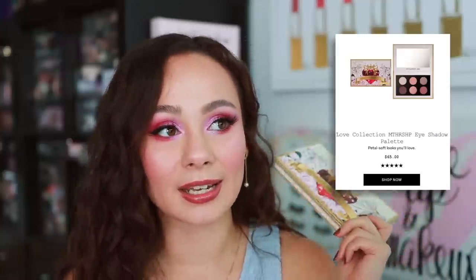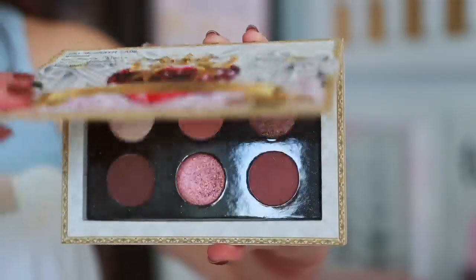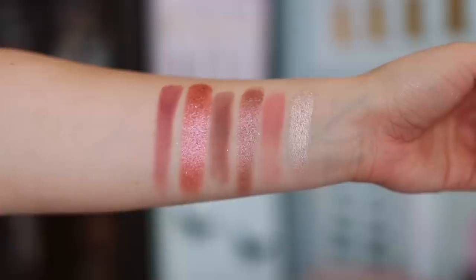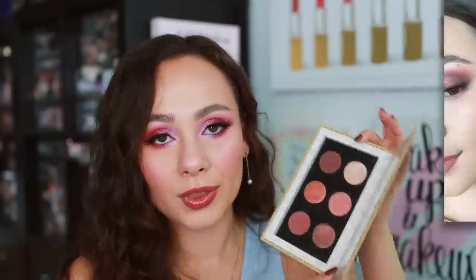Number 3 is the last Pat McGrath palette I'm going to talk about — this is the Iconic Infatuation. This launch overall was nothing super duper special, but it's really great for neutral lovers. As much as I say this is boring, I love these tones of colors. I know I say I don't want neutral from Pat McGrath but if she delivers it I'm going to buy it and use it, and this has been a great everyday palette I keep reaching for. The colors go very well with my wardrobe and it's just that really nice Pat McGrath quality — that's why it ranks at number three.